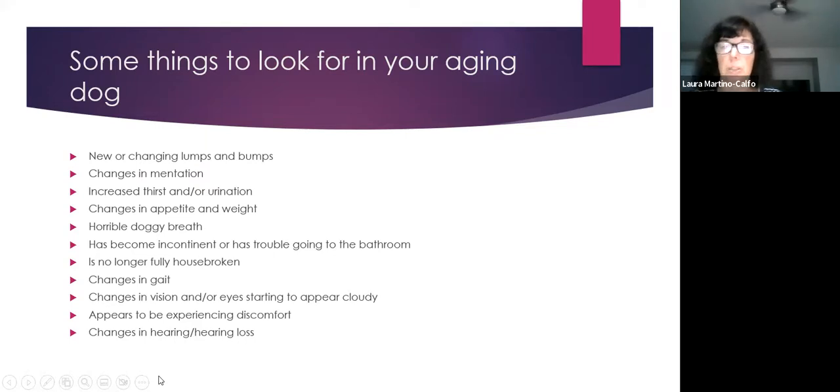Other signs to watch for include bad breath — which can indicate dental disease or kidney disease — loss of housetraining, changes in gait or lameness, changes in vision such as running into things or cloudy eyes, signs of discomfort, and hearing loss. These are all things to monitor as your dog ages.